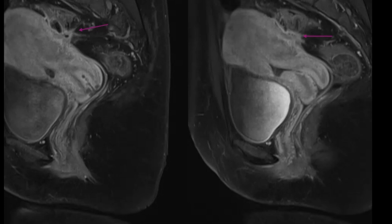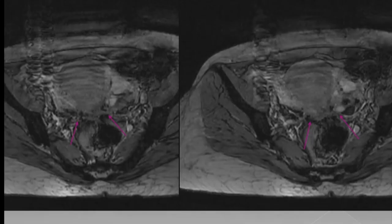Post-contrast sagittal T1 fat sat images show irregular heterogeneous enhancement of the T2 hypointense soft tissue in the pouch of Douglas. Axial GRE images show T2 hypointense areas of blooming within the hypointense spiculated soft tissue in the pelvis, suggesting foci of hemorrhage. These findings suggest likelihood of deep pelvic endometriosis. Overall findings are suggestive of bilateral ovarian endometriomas with deep pelvic endometriosis and uterine adenomyosis.